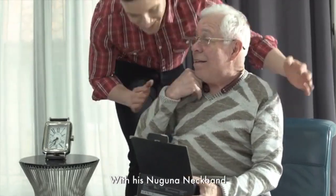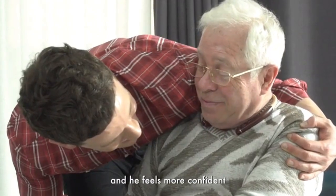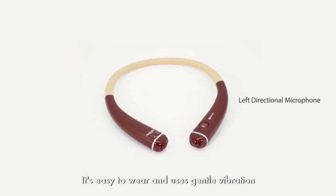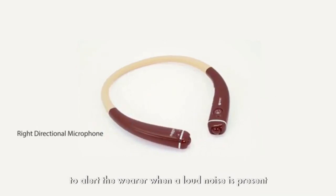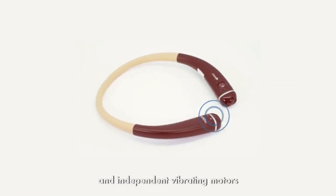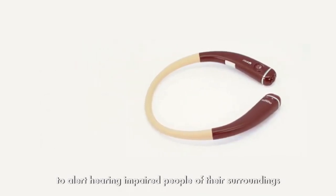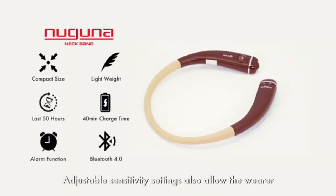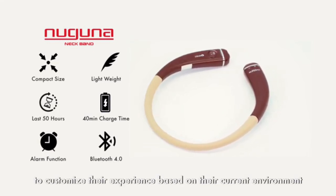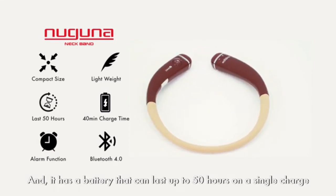With his Naguna Neckband, my father is more engaged with daily life and he feels more confident. It's easy to wear and uses gentle vibrations to alert the wearer when a loud noise is present. The Naguna Neckband uses bi-directional microphones and independent vibrating motors to alert hearing impaired people of their surroundings. Adjustable sensitivity settings allow the wearer to customize their experience based on their current environment. It has a battery that can last up to 50 hours on a single charge.